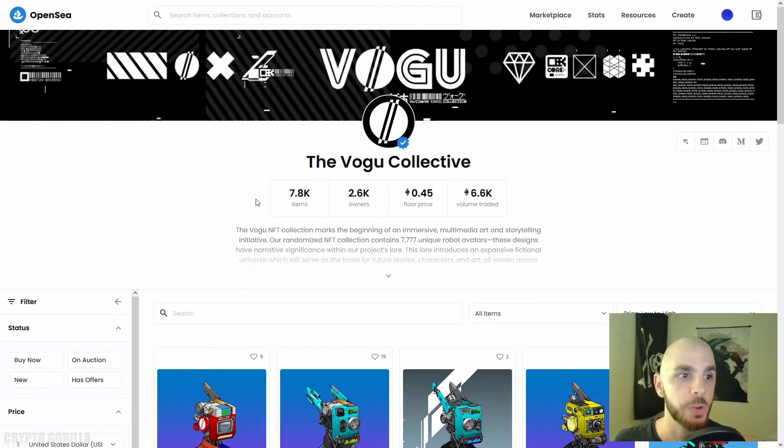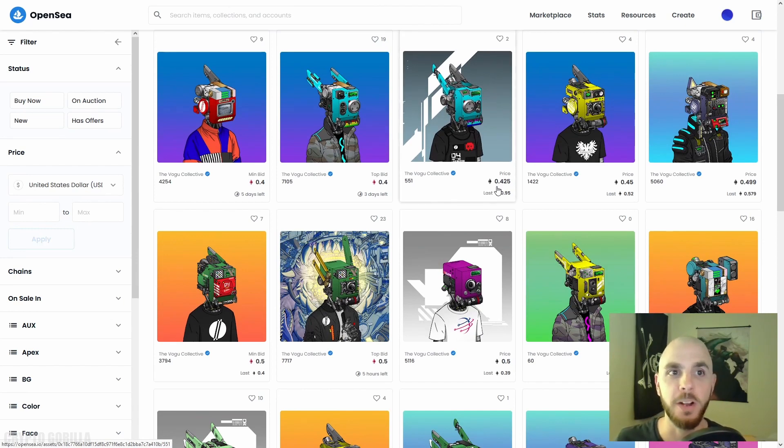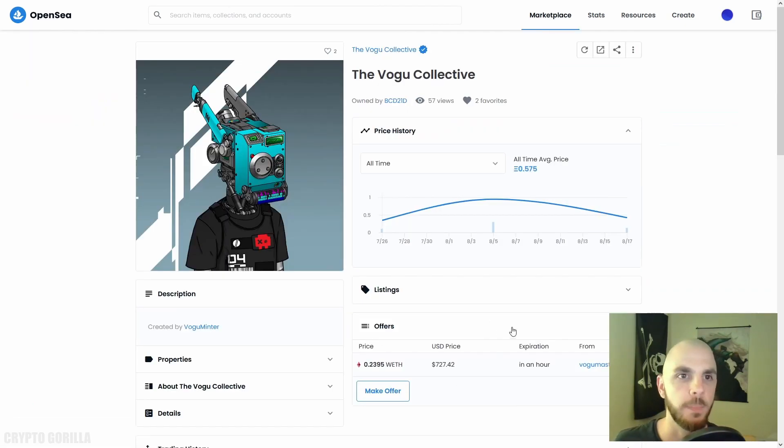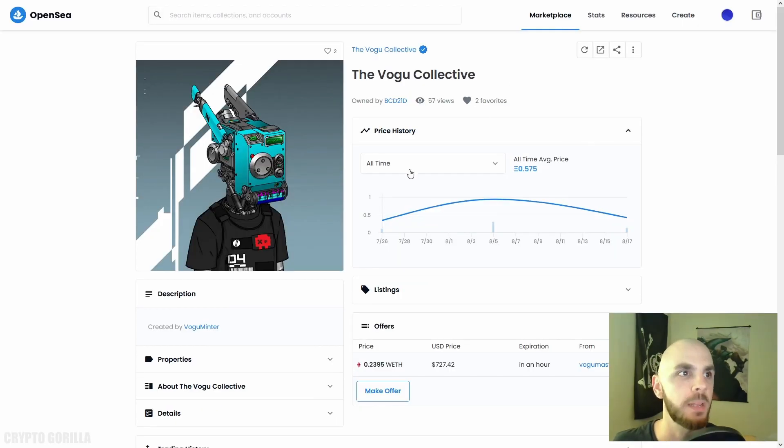On OpenSea you can search through projects. Here we have Vogu Collective — I'm really salty I didn't see this project before it launched because they're all sold out. Now if I want one it's going to cost me 0.425 ETH. Traditionally either there's a 'Buy It Now' button or you can make an offer. I really want to pick one of these up, but unfortunately I don't have enough ETH. Let's go ahead and purchase from a new project that has not sold out yet — we'll pay a much lower price, but we accept the risk it could go to zero.